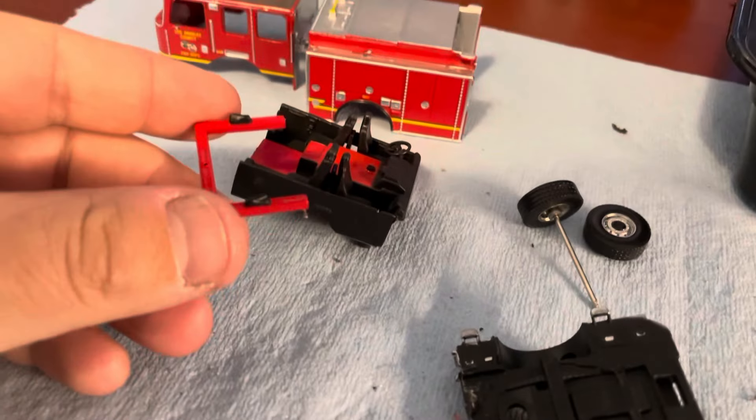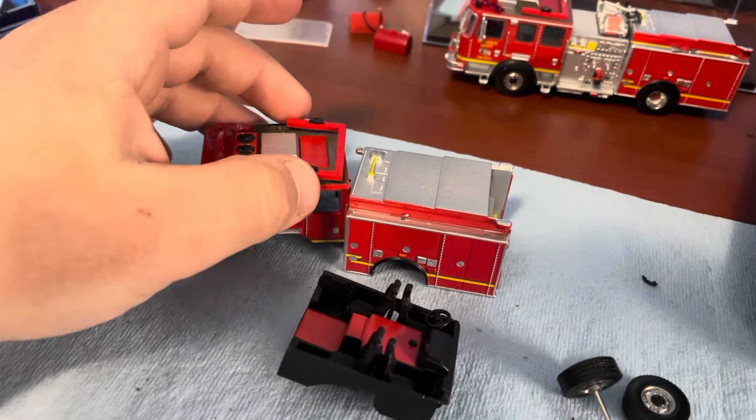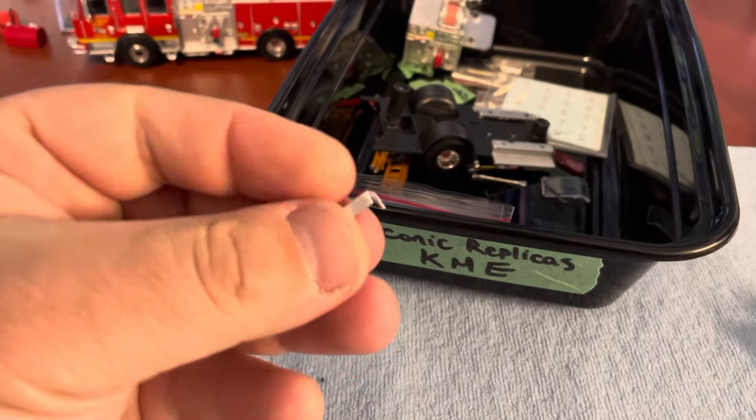Here's the roof attachment we talked about — it just pops on and comes off nice and easy, throw it in any parts bin. The mirrors came off really easily as well.